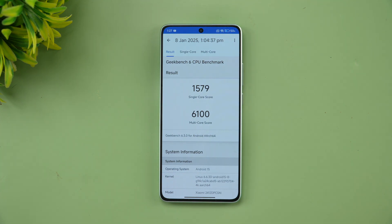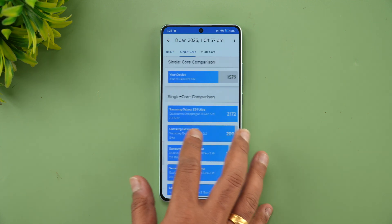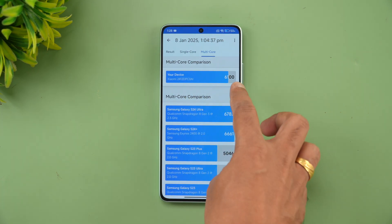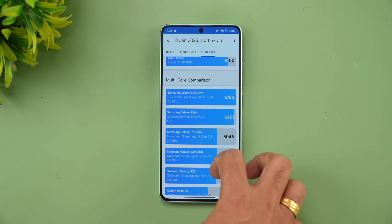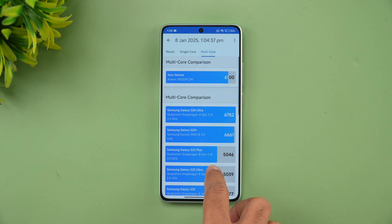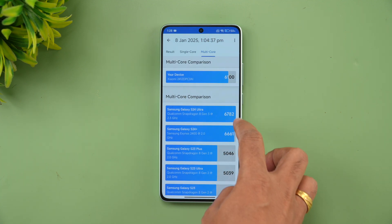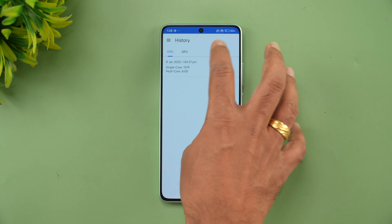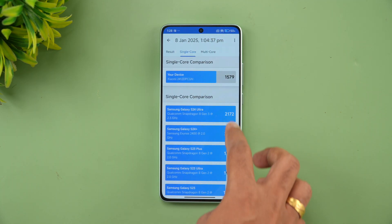Finally, the Geekbench test results: single-core score is 1579 and multi-core score is 6100. The multi-core score is excellent for this device. It performs much better than the Samsung Galaxy S23 Plus, and while the Galaxy S24 scores slightly higher due to the Qualcomm and Exynos variants, the Poco X7 Pro is still very competitive.